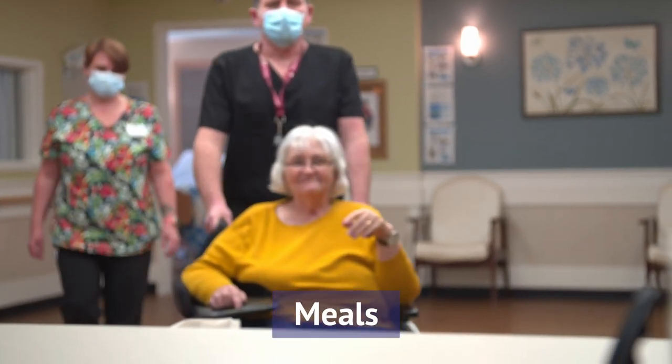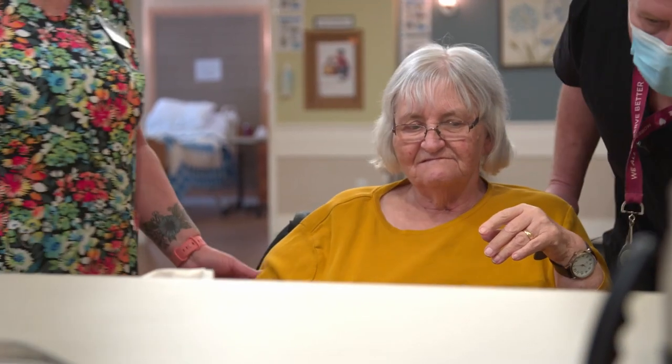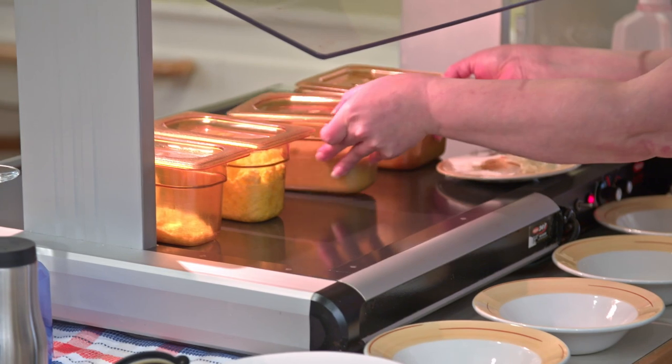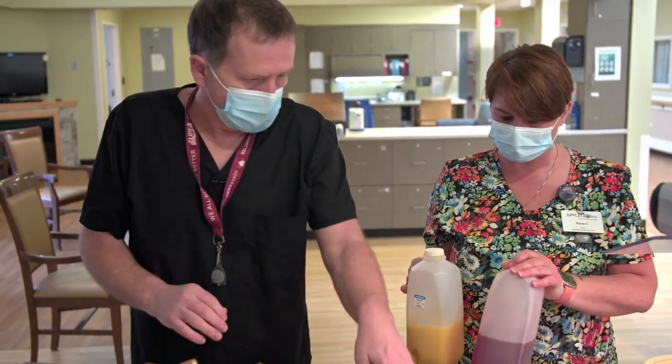Every day there are three mealtimes for residents: breakfast, lunch, and supper. Residents eat in the dining room. Each nursing home may have a slightly different mealtime protocol. Here at Ivy Terrace, the kitchen brings up the meals at breakfast, lunch, and supper, and we serve them to the residents.